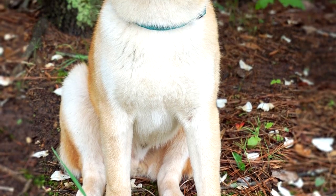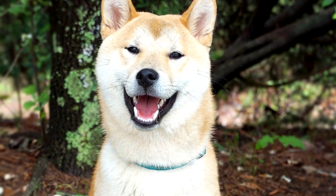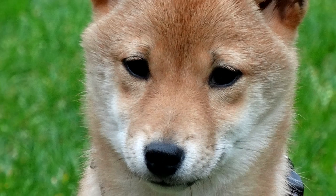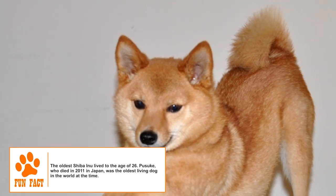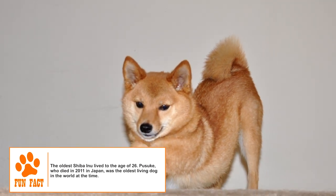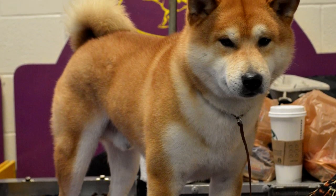Three surviving strains — Shinshu, Mino, and Sanin — were combined through interbreeding to produce the modern Shiba Inu. The first Japanese breed standard was published soon after. An armed services family is supposed to have brought the first Shiba Inu to the US in 1954, and the breed has seen growing popularity in the last couple of decades.